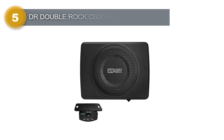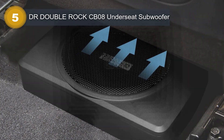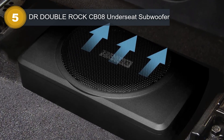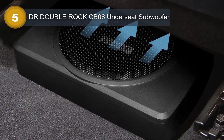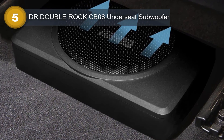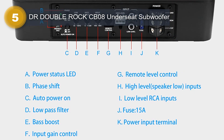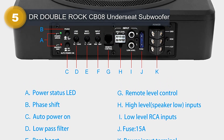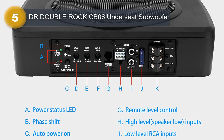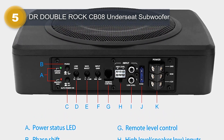Number 5: DR Double Rock CB08 Underseat Subwoofer. This is a powerful and compact subwoofer perfect for anyone looking to enhance the bass output in their car's audio system. This 8-inch slim-powered subwoofer comes with a built-in amp, providing an impressive 600W of power to deliver high-quality bass sound. One of its great features is the built-in bass volume control knob, which allows you to adjust the bass output to your liking.